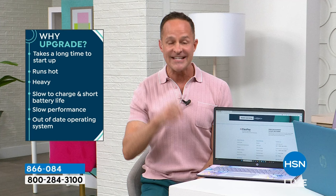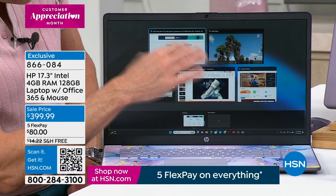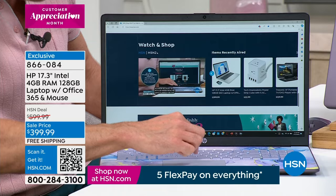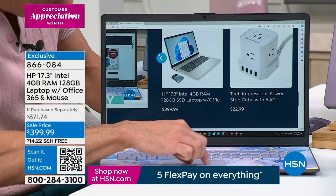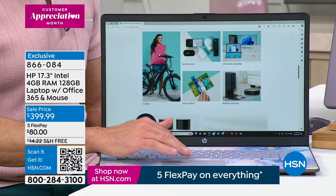When you buy this computer today, you're buying the biggest screen for all the right upgrade reasons. If your computer takes a long time to start up, runs hot, is heavy, is slow, or doesn't multitask well — this addresses all of that. The number-one reasons are the size of the screen and the speed of the computer. On this 17-inch screen there's an expanded-size touchpad at the bottom, and you can pinch and zoom almost like a touchscreen — which would be far more expensive.